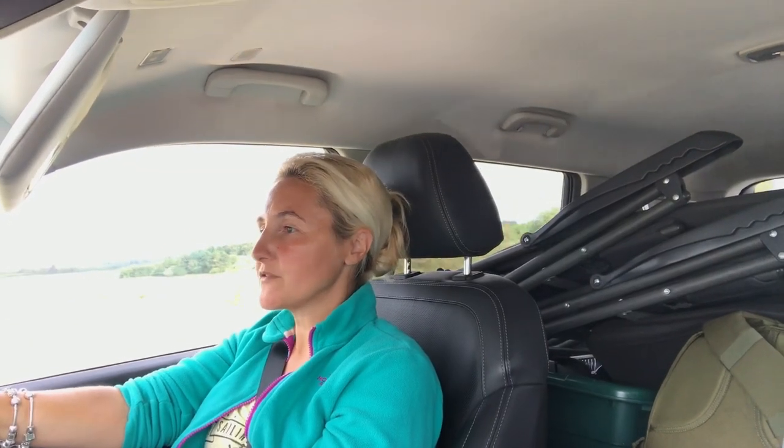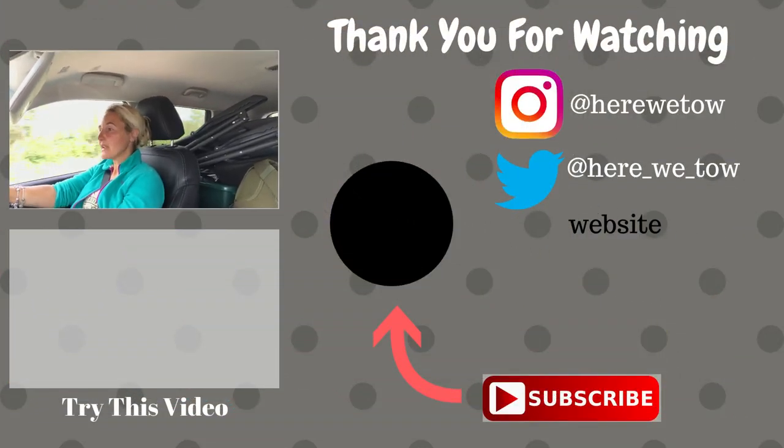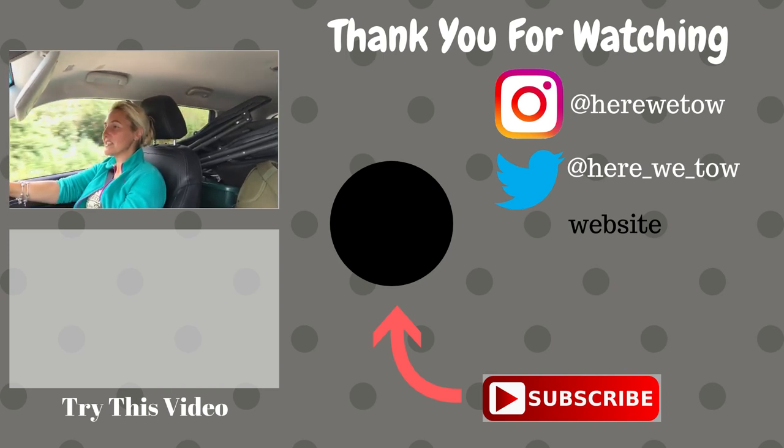So that's how we've got on with our SsangYong Rexton. If I went back to March last year, I still don't think there's any other SUV out there I would have picked over this — and that's because of the price, the reliability, and the warranty. SsangYongs now come with a seven-year warranty, which is absolutely excellent. So there we are — are we still pleased with it? Yeah, absolutely, and we definitely wouldn't change it. So if you are thinking of one, I wouldn't hesitate to recommend it. As always, thanks for watching and we'll see you in the next one.